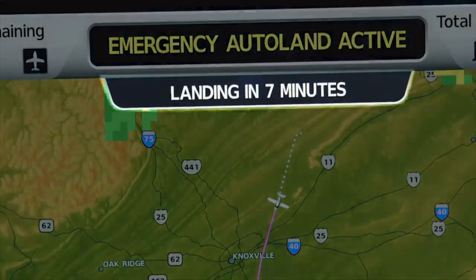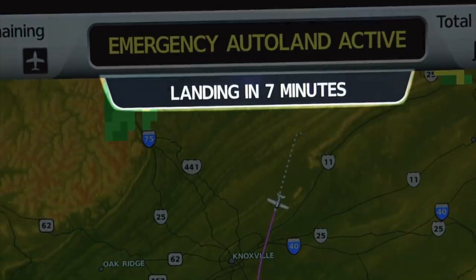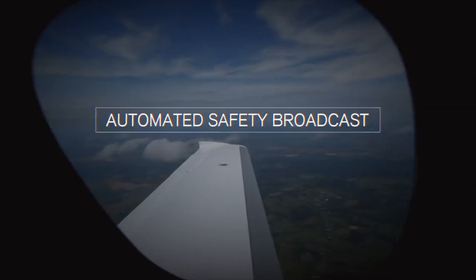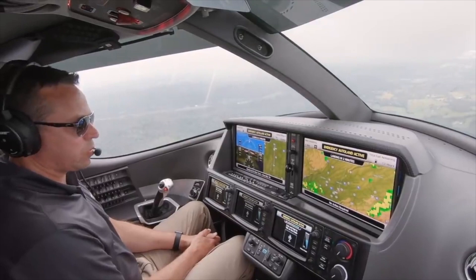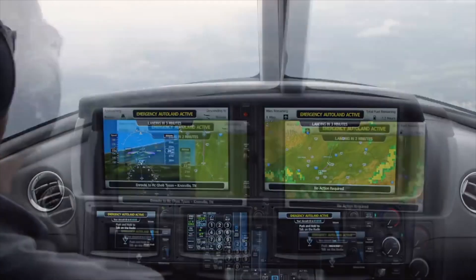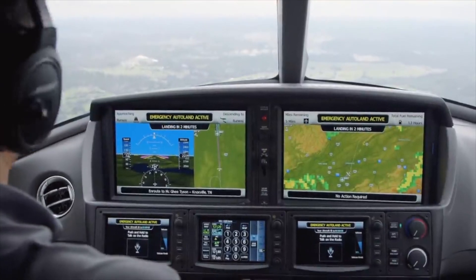Not only is Safe Return taking care of the aircraft, it's also taking care of the passengers by announcing over the audio system how much time is remaining until the aircraft touches down. The Safe Return system also automatically squawks the emergency frequency 7700, which initiates the response of emergency services vehicles at the airport of intended landing. It's incredible to watch the Vision Jet roll itself out onto final approach — on the right speed, on the right course.